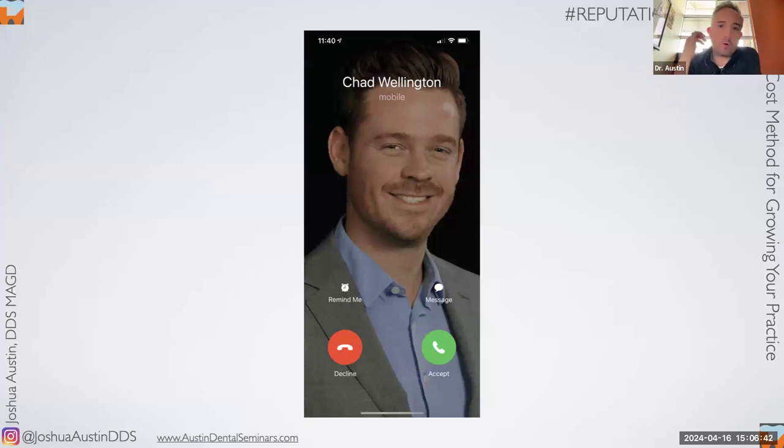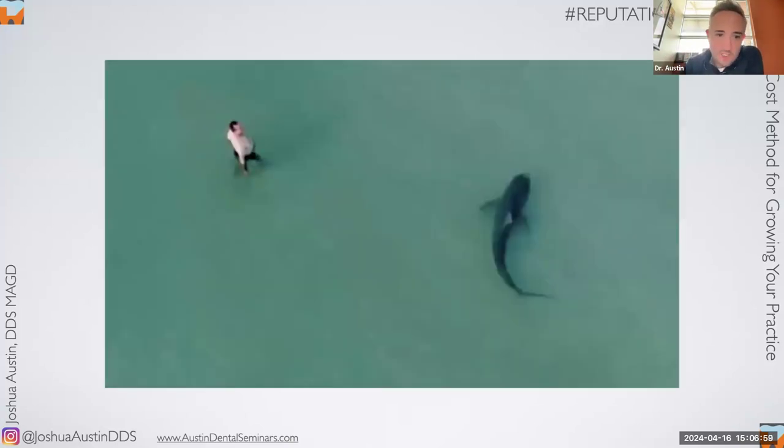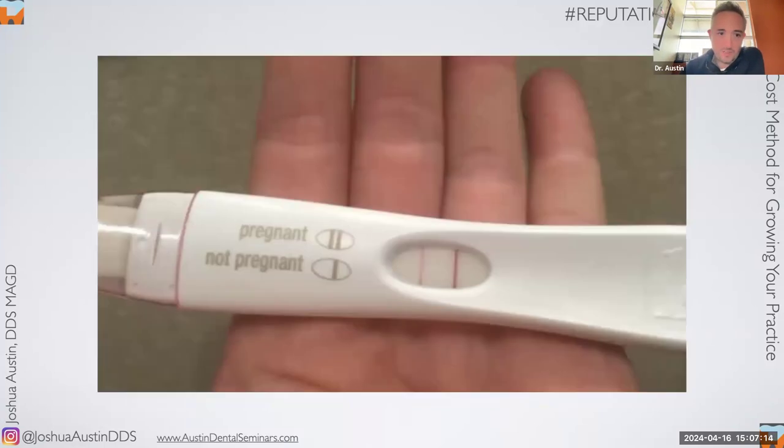Around the same time as the Chad phone call, I read an article from the ADA Health Policy Institute that said 71% of dentists in the United States have a competing dentist practicing within one mile of them. One mile. And I immediately became terrified — like at the beach and a big shadow swims by terrified.